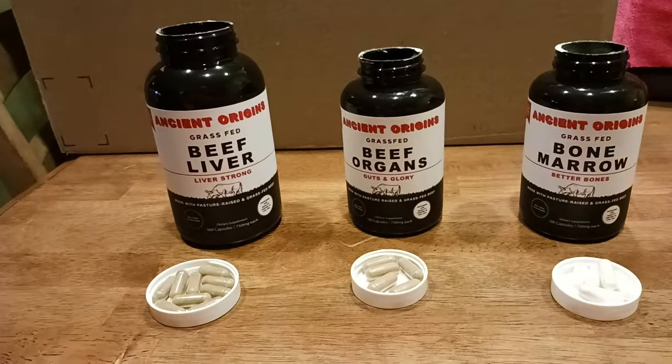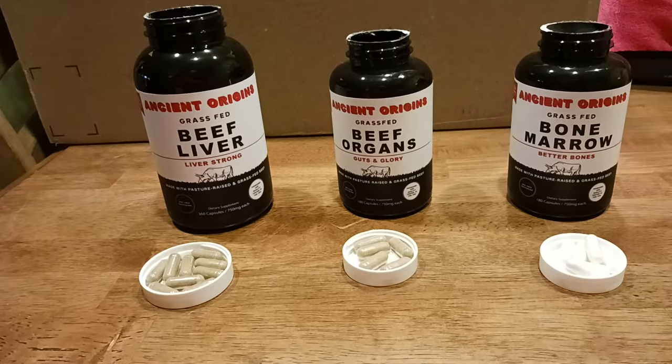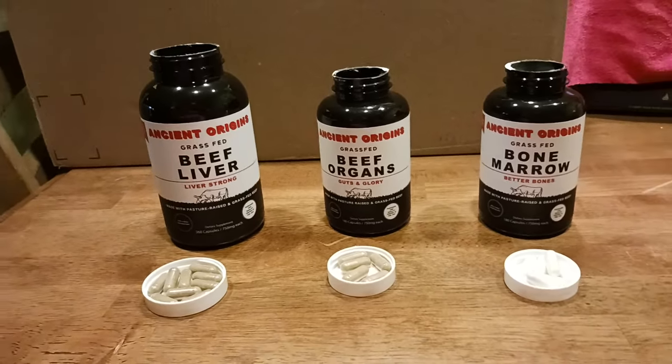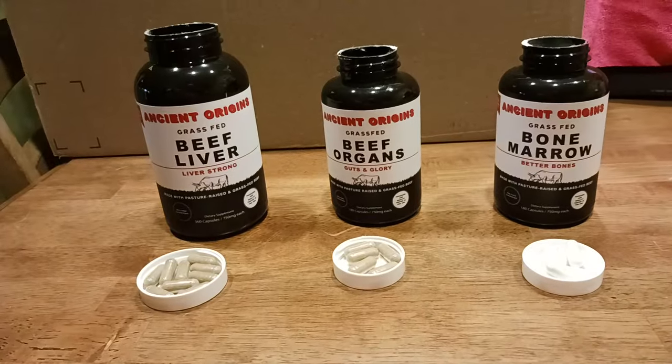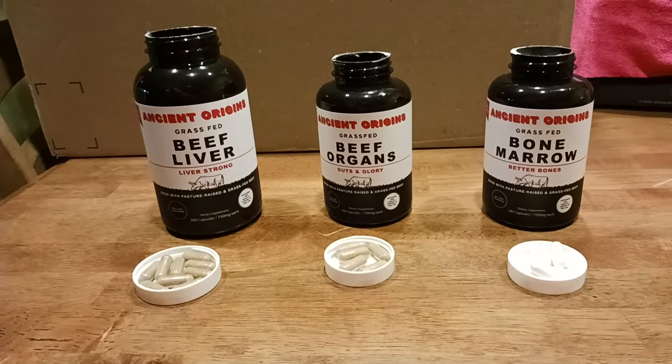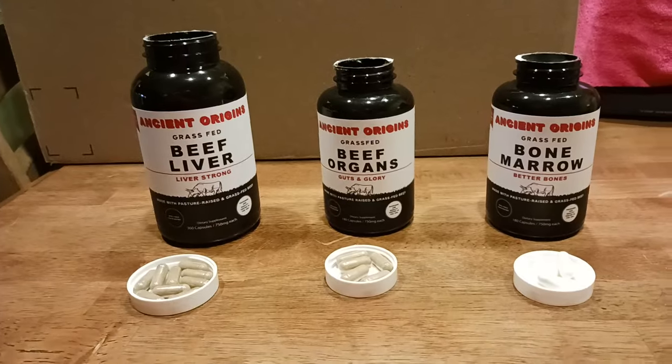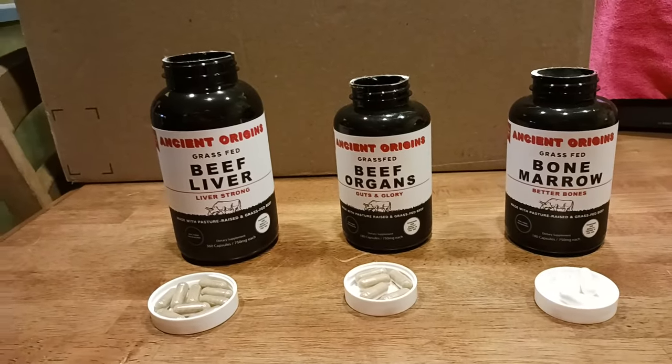With the beef liver — and the other products as well — you're getting vitamins like B vitamins, omegas, collagen, CoQ10. There's a whole list that would take an entire video series to explain, and I may actually do that in the future.